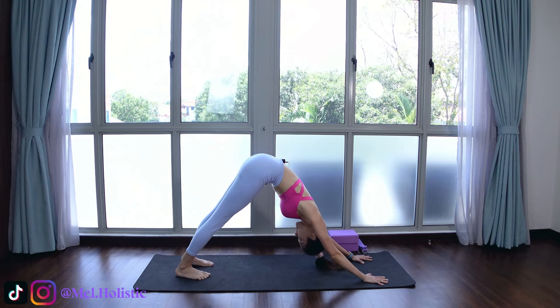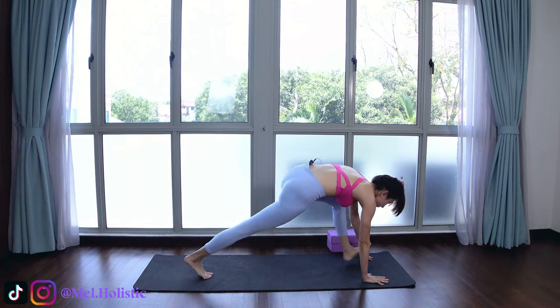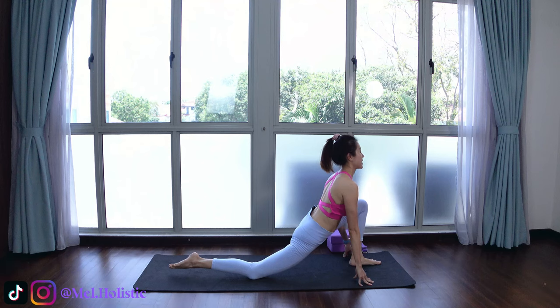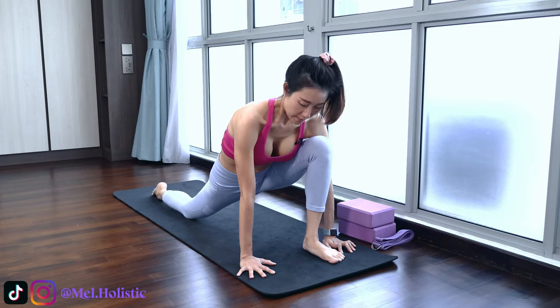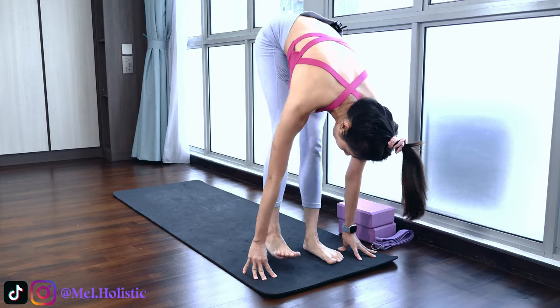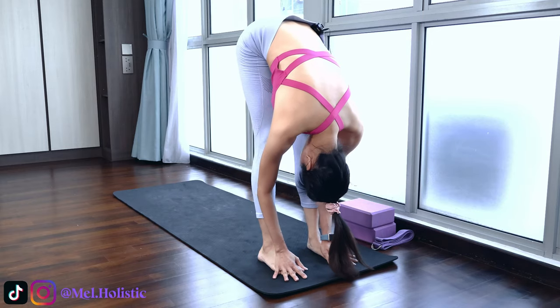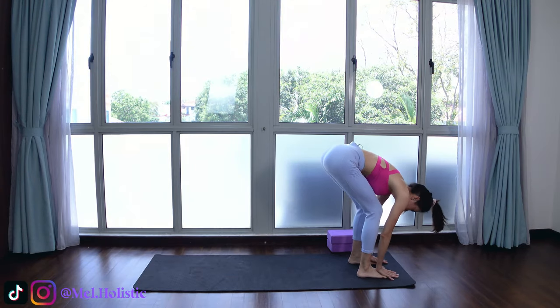Breathing in and out. This time, left foot step forward in between your palms, right knee on the mat, right toes flat — into low lunge once more. Continue to breathe in and out. Hands flat on the mat, right knee straight, right foot forward into forward fold. Stay a moment.